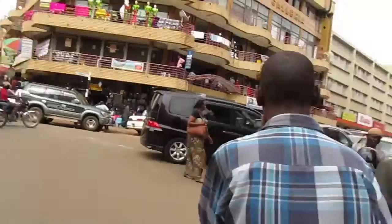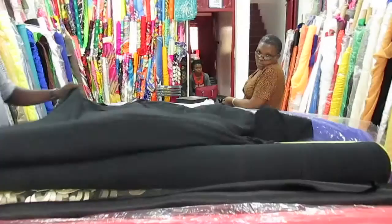This guy is showing us around. We're going to find some t-shirt cotton, some soft cotton — it's been impossible to find. It's jersey, it's like stretchy stuff, it's soft, and it'll work for a t-shirt.